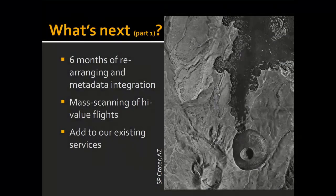What's next is we've got about six months of arranging and rearranging this data on the shelf — it's data, it's photographs. We will do some mass scanning of high-value flights, high value to the scholars and to the commercial researchers. And we'll add these photos into our existing services.